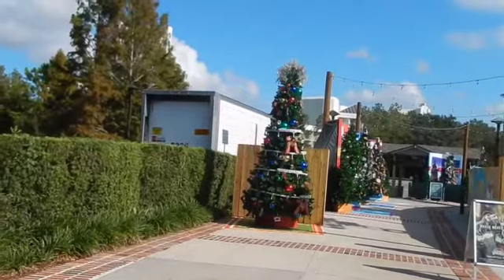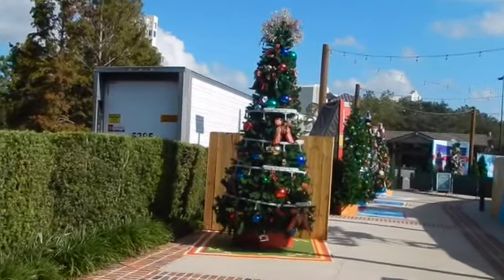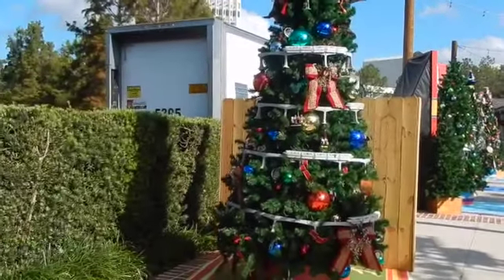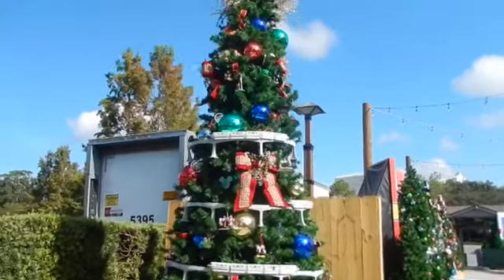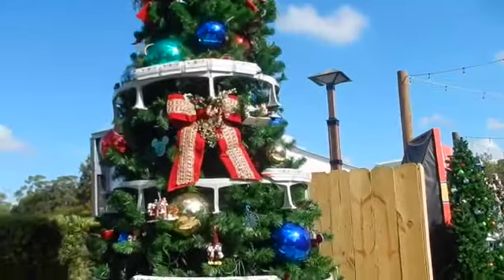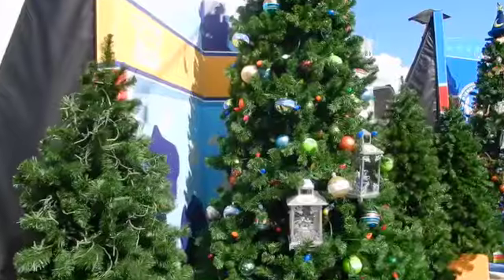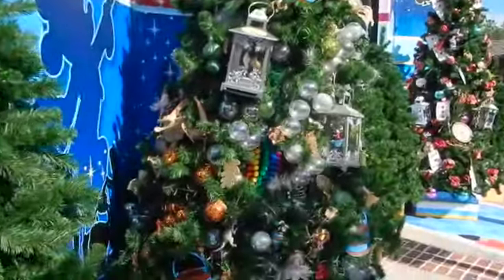Here's the Christmas tree trail — they have individual trees for each character or movie. I have a different video from last year where I looked at every tree and I can link that below. Here's a monorail one, that's pretty cool. Here is a Toy Story one — there's little Buzz, cute. This one's not decorated yet. It's cool because they have it snowing in here too.